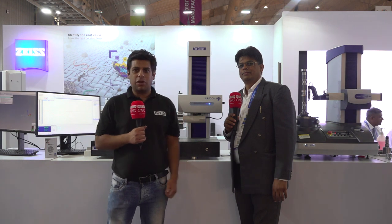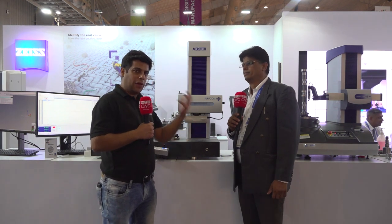Hello and welcome to MTD CNC India. Today we are here at Imtex 2022, standing in front of Zeiss. I'm here with Mr. Manoj, who is going to tell us about a measurement solution for NEVs (New Energy Vehicles).